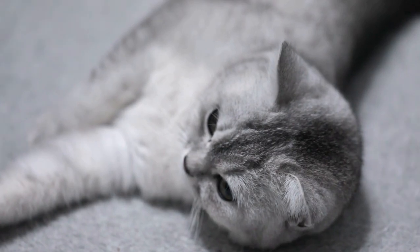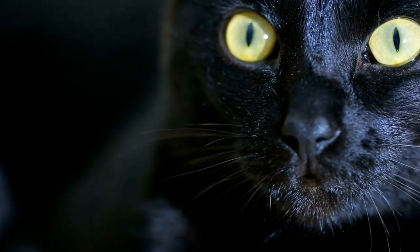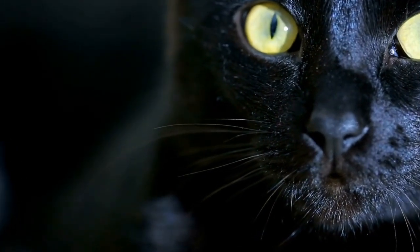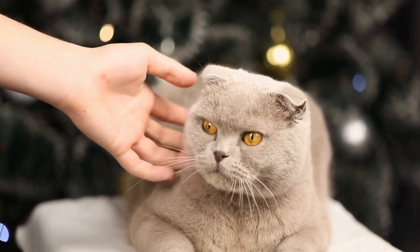Cats and their playful pounce are a testament to the marvels of nature and the beauty of evolution. Their ability to execute precise and calculated movements showcases their unparalleled agility and hunting prowess. Whether they are prowling the wilderness or playfully chasing a toy, cats never cease to astound us with their grace and precision in motion.